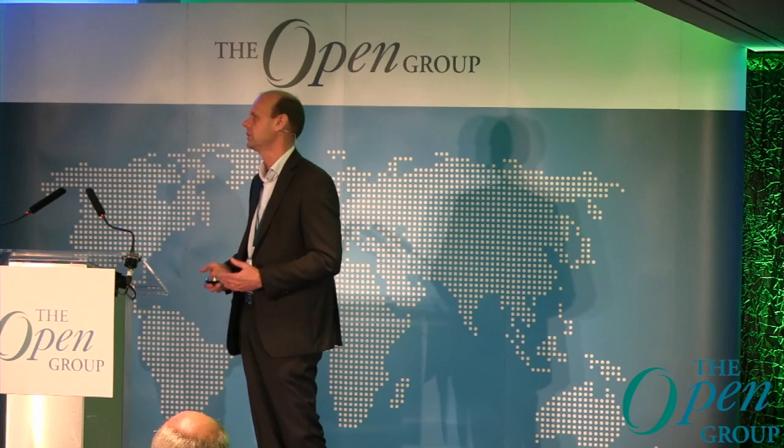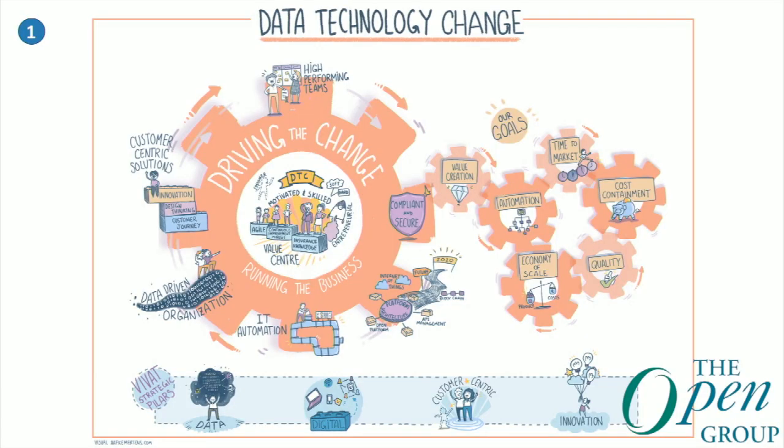The second pillar is digitalization — how do we digitize our organization in the right way? The third is customer centricity: how do you focus on the customer, how do you interact with them, what kind of relationship do you have? In the Netherlands we are an intermediary insurer, so we are not used to interacting directly with customers — we have a lot to learn there. And the fourth pillar, also mentioned this morning many times, is innovation: what are the possibilities in Europe and how can you incorporate them within your environment?